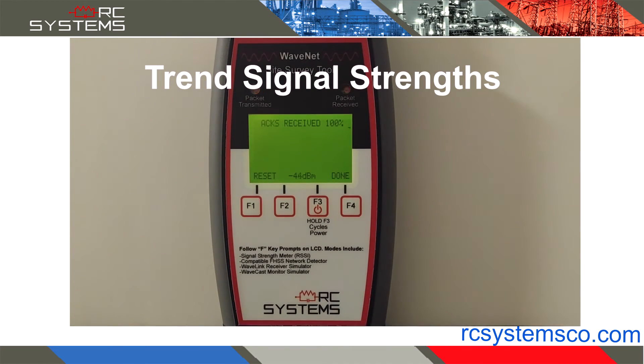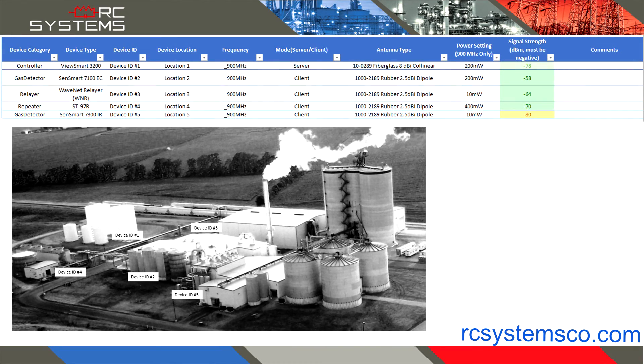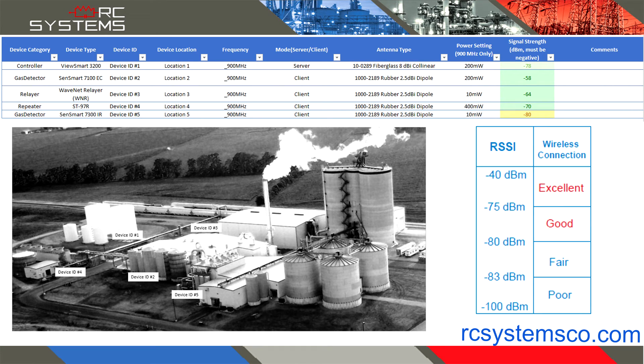Graphical trending of received signal strength indication allows for simple evaluation of signal strength at each location. The RC Systems site survey table provides a way to import maps for the survey area, as well as record the observed data in a convenient, easy-to-understand format — great for presentations.